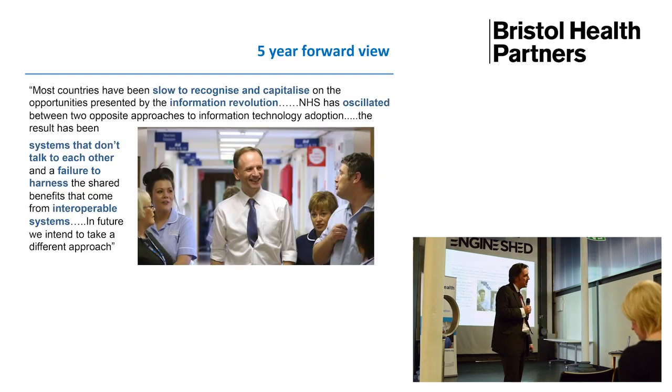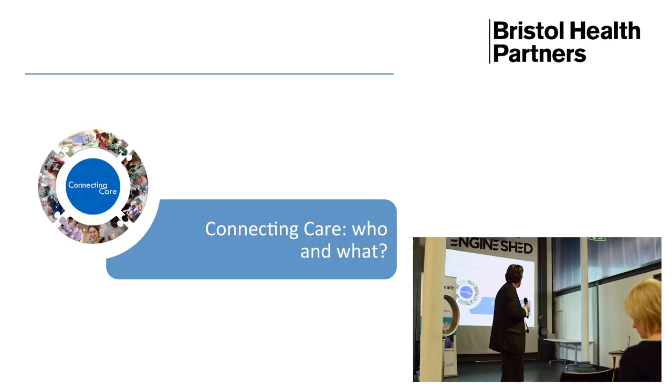On top of that, we in the health service have got a five year view. Simon Stevens, the new head of the health service, has written a five year view for health and social care. Within it, for the first time ever, there's a real determination to put interoperability between those clinical and care systems front and centre. So that's the kind of national drivers.